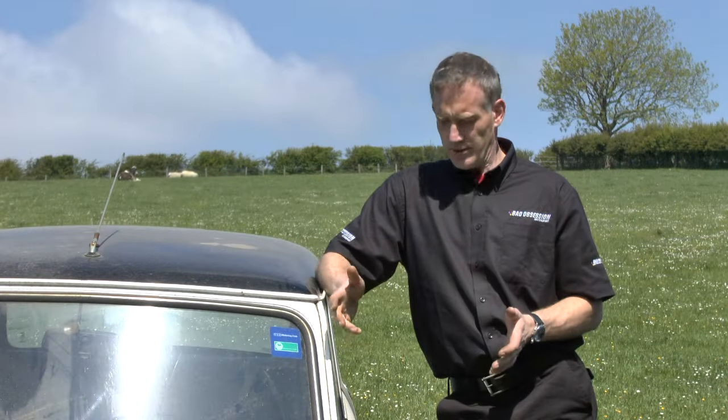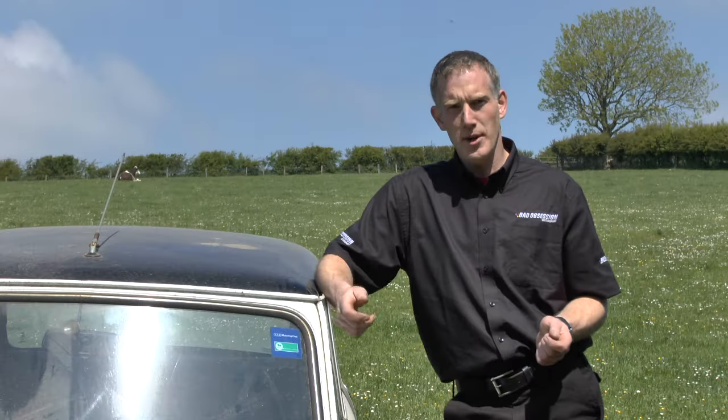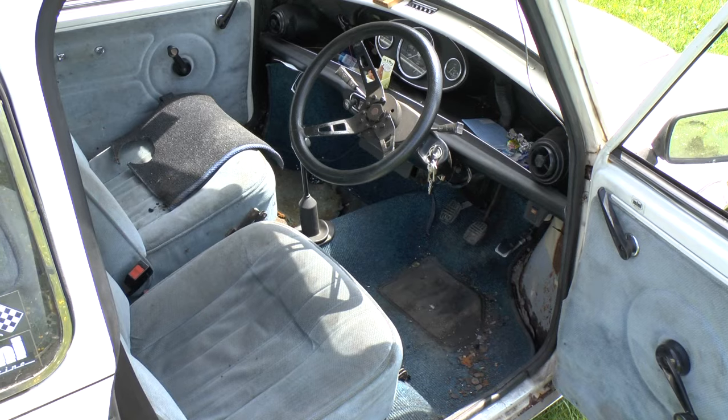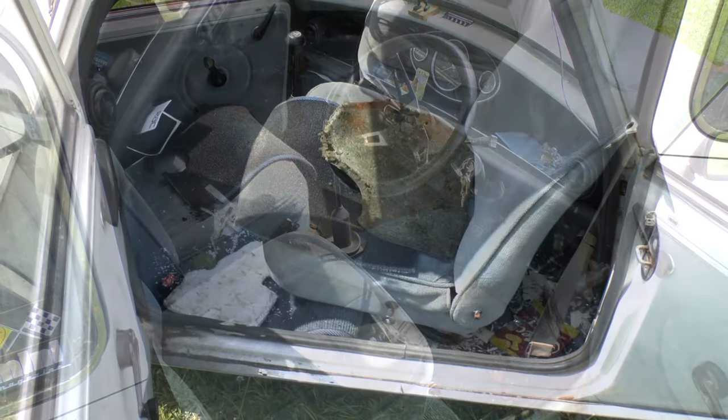So this is a 1980 Mini Thousand. They're a death trap rust bucket barely able to keep up with modern day traffic. Seriously, Nick, don't hold back — tell us what you really think.